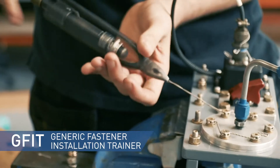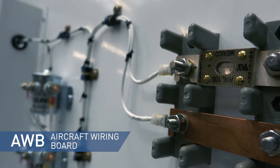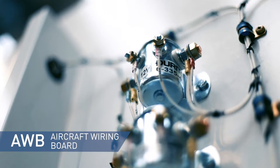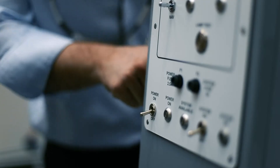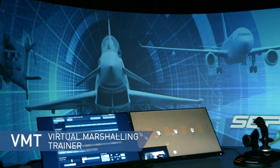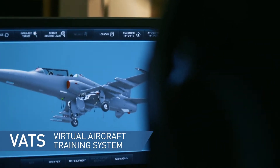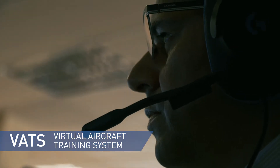The current suite includes low-cost, portable hand skill training devices, electromechanical part-task trainers for practicing removal and installation tasks, the use of virtual reality technology to create realistic environments for ground handling activities, and sophisticated desktop emulators that enable users to carry out a variety of maintenance procedures.